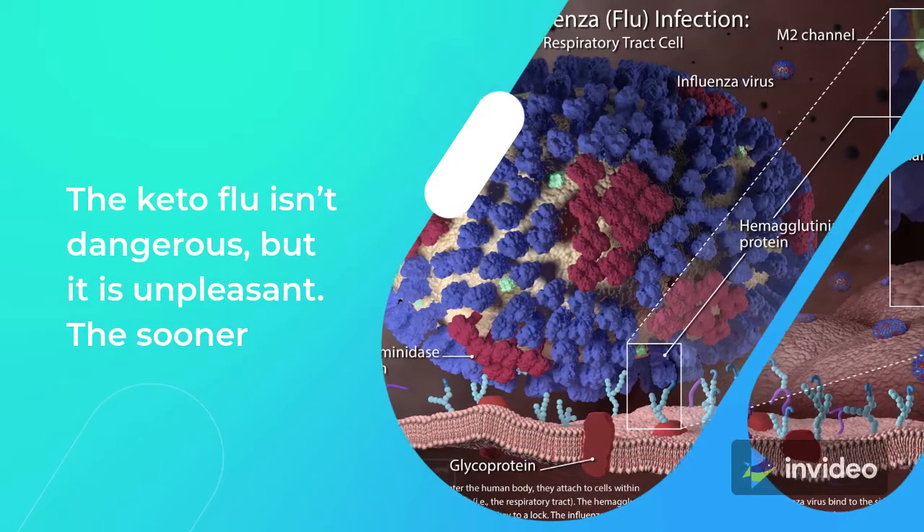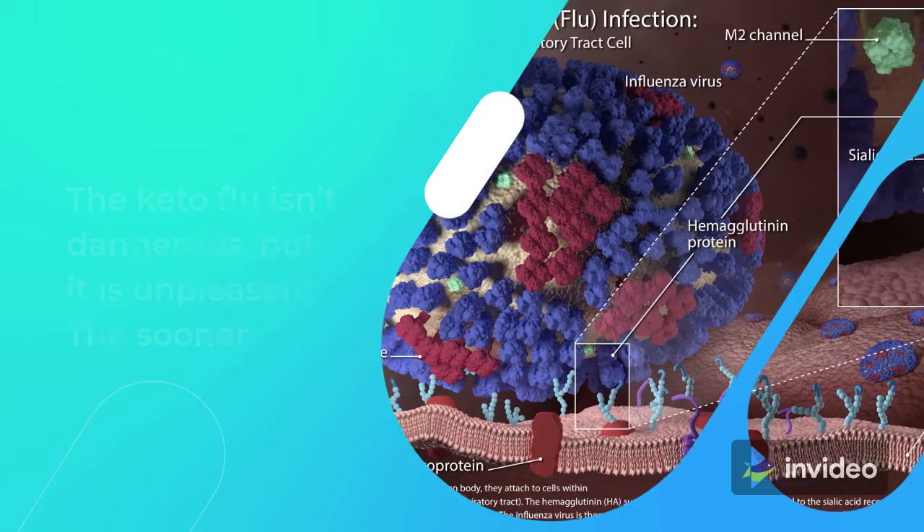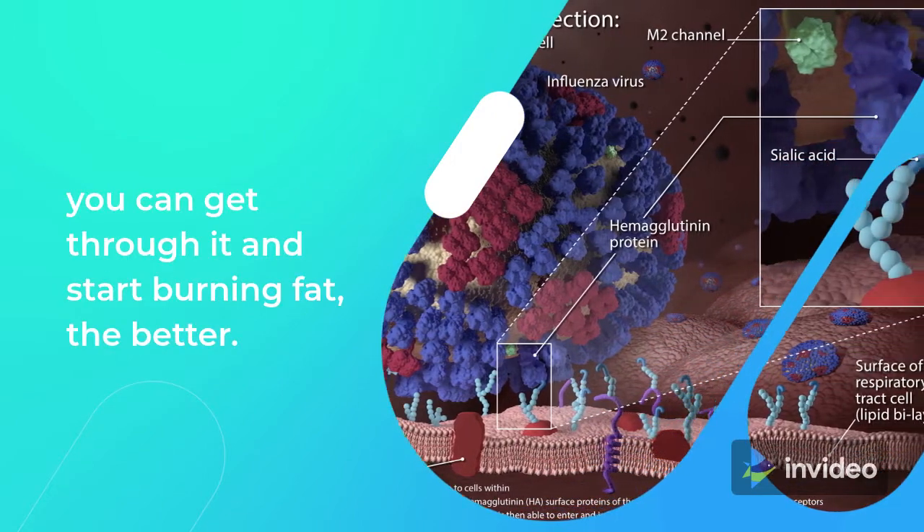The keto flu isn't dangerous, but it is unpleasant. The sooner you can get through it and start burning fat, the better.